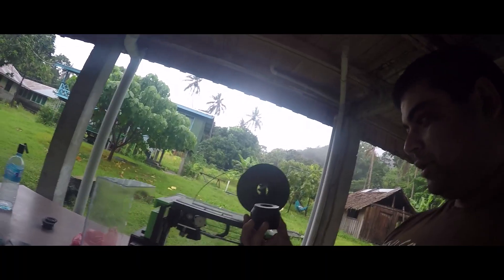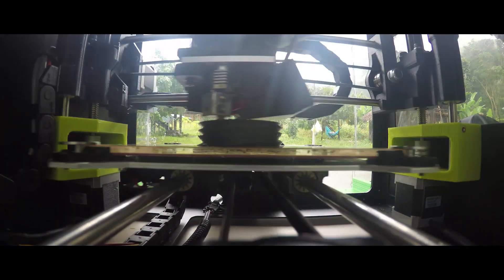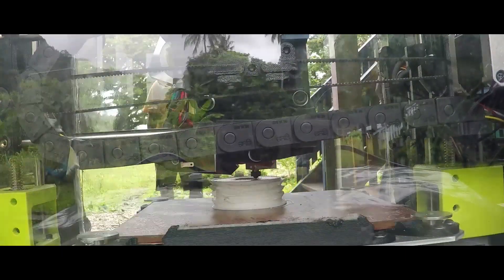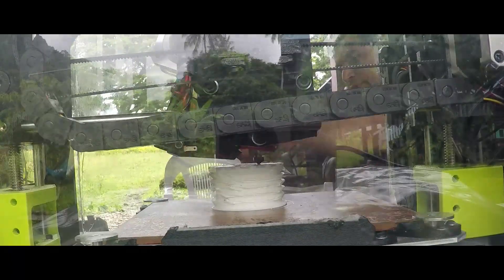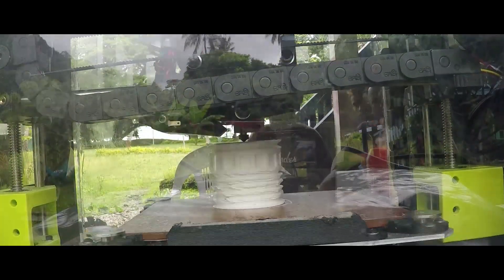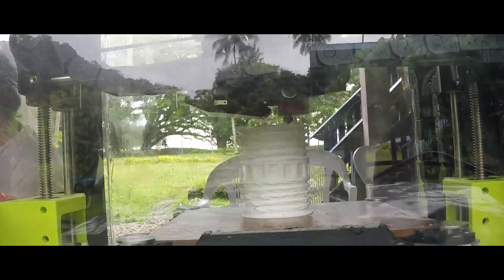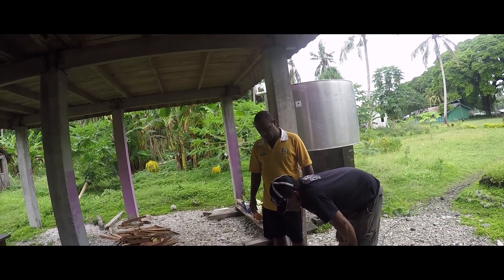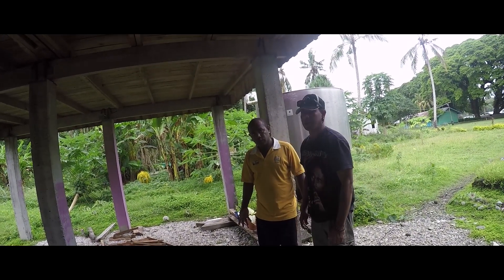When we took the measurements, one of the elders from the tribe could not believe that we were going to manufacture the pipe connector there and then on the spot. So much so that he decided to accompany us back to our premises to watch the printing process himself. All I got from him was absolute disbelief as he kept seeing this thing literally growing in front of him from the plastics.